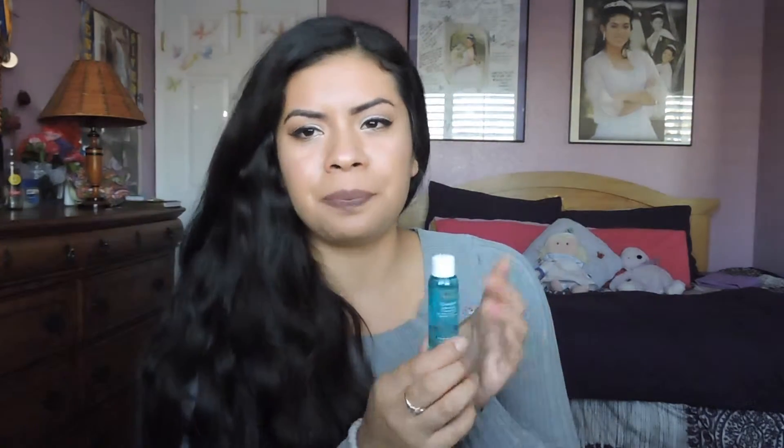The next thing is this Avène cleanser. I previously received one of these in my Ipsy bag a few months ago and it works really nicely — it's a gel formula and I really enjoy it, so I'm happy I received this again. The full size runs for $20.